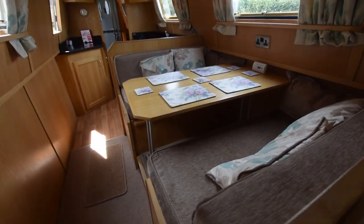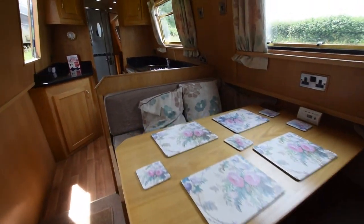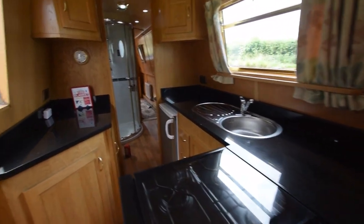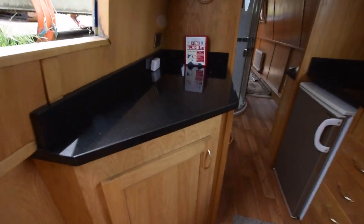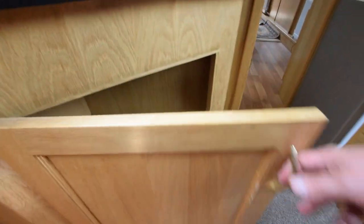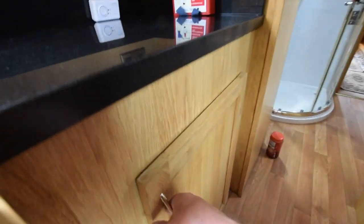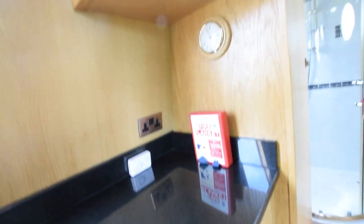Next is a Pullman-style dinette with storage under the seats — this converts into a double bed. After that is the galley with the nice side hatch we saw from the outside. The worktops in here are granite, and there's plenty of storage. There's a very big cupboard which actually has power and plumbing for a washing machine — there used to be one in there but they didn't use it and prefer the storage space, so that's perfectly doable.